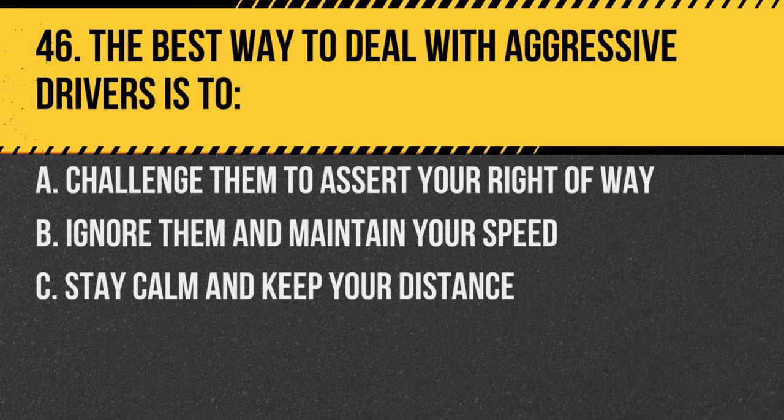Question 46. The best way to deal with aggressive drivers is to: A. Challenge them to assert your right of way. B. Ignore them and maintain your speed. C. Stay calm and keep your distance. Answer: C. Stay calm and keep your distance. Avoid escalating the situation.